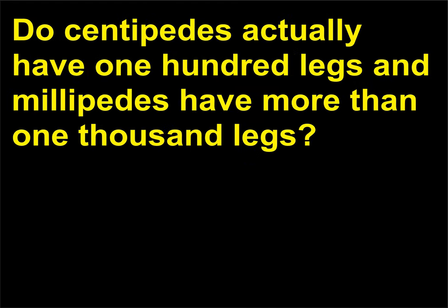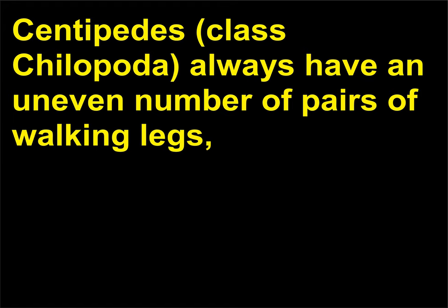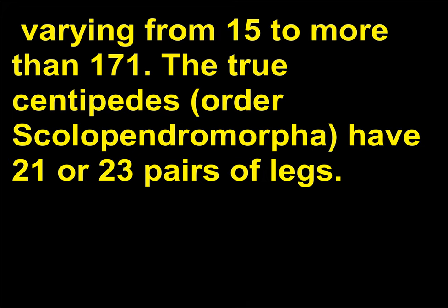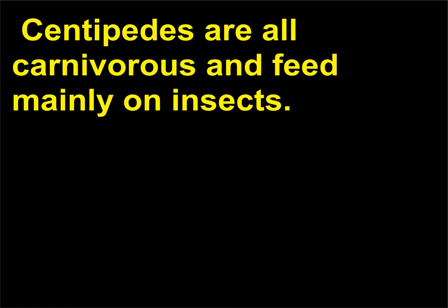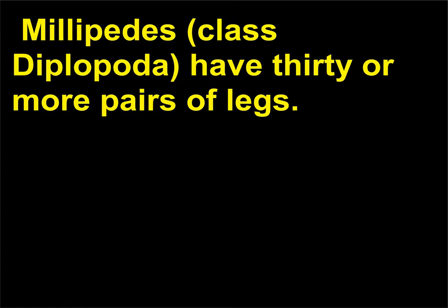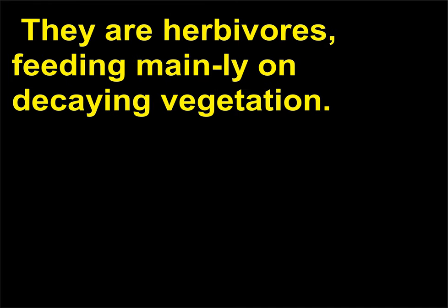Do centipedes actually have 100 legs and millipedes have more than 1,000 legs? Centipedes, class Chilopoda, always have an uneven number of pairs of walking legs, varying from 15 to more than 171. The true centipedes, order Scolopendromorpha, have 21 or 23 pairs of legs. Common house centipedes, Scutigera coleoptrata, have 15 pairs of legs. Centipedes are all carnivorous and feed mainly on insects. Millipedes, class Diplopoda, have 30 or more pairs of legs. They are herbivores, feeding mainly on decaying vegetation.